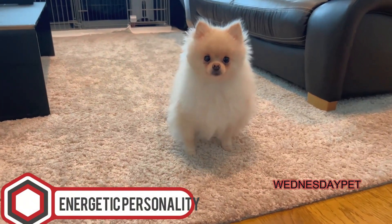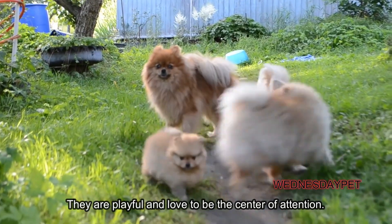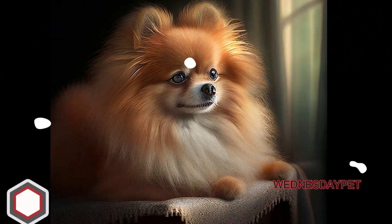Energetic personality: Pomeranians are known for their lively and energetic personalities. They are playful and love to be the center of attention. They are also loyal and affectionate towards their owners.